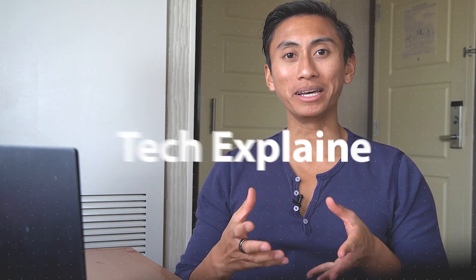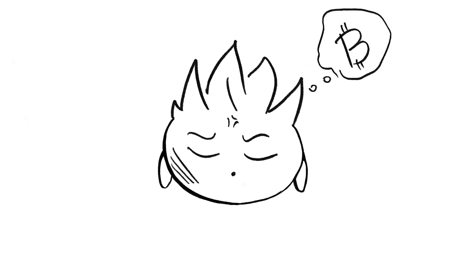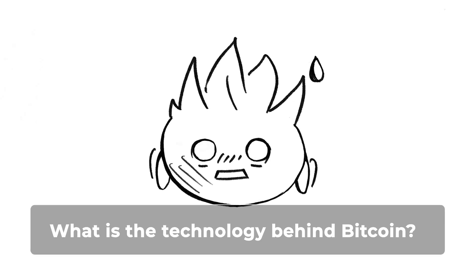Hi, I'm Sean, and this is Tech Explained. So, Bitcoin's at nearly 40,000 — is that right? Now you might be wondering, should I buy, or should I sell? But more importantly, what is the technology behind Bitcoin, and how does it work? Well, I'm here to explain that.